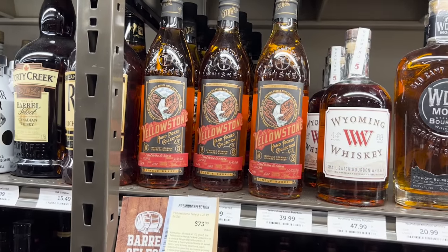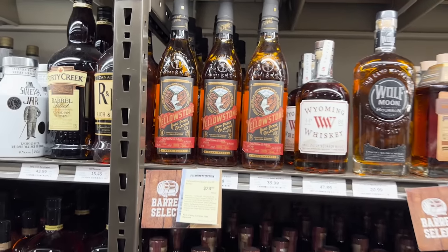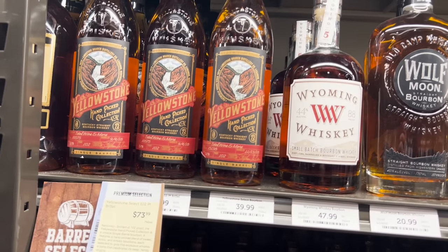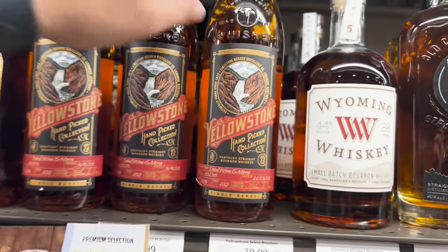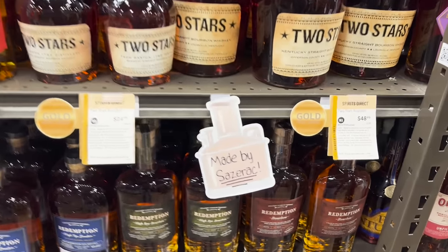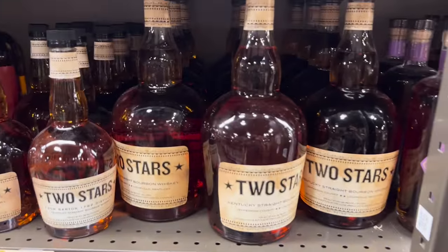Every store has a Yellowstone store pick down here. I don't know who the rep is but he did a great job getting all these stores to snag up some of these. At 102 proof it's one of the lower-proofed ones I've seen, but you know. And the hype train continues as another Sazerac product hits the shelves that everybody is jumping on.